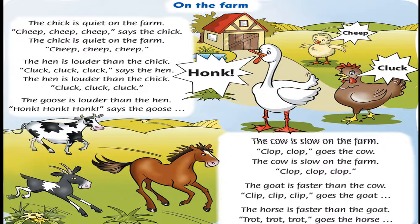The hen is louder than the chick. Cluck, cluck, cluck, says the hen. The hen is louder than the chick. Cluck, cluck, cluck. The goose is louder than the hen. Honk, honk, honk, says the goose. The goose is louder than the hen. Honk, honk, honk.